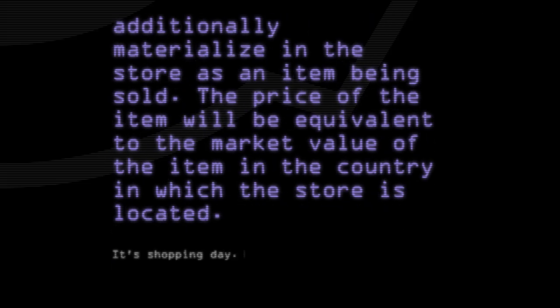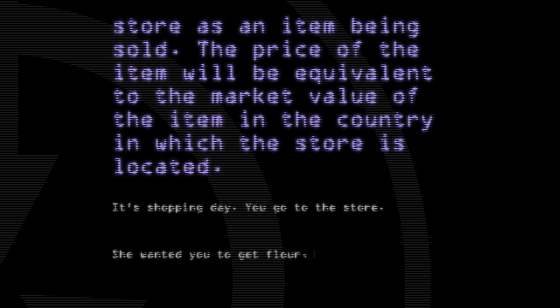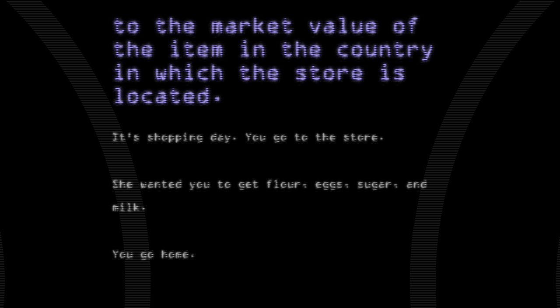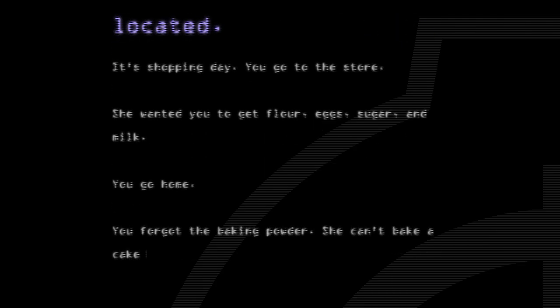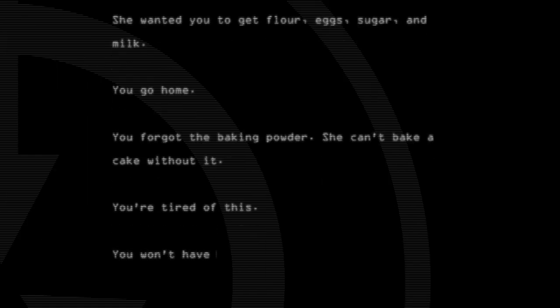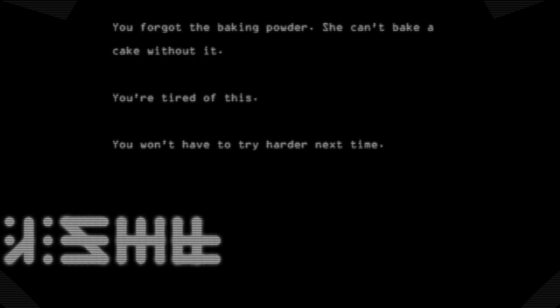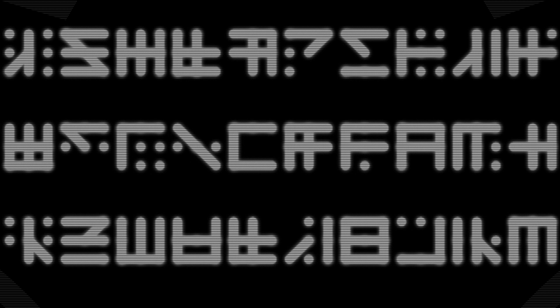It's shopping day. You go to the store. She wanted you to get flour, eggs, sugar, and milk. You go home. You forgot the baking powder — she can't bake a cake without it. You're tired of this. You won't have to try harder next time. You go home. You go home. You know what? You go home.